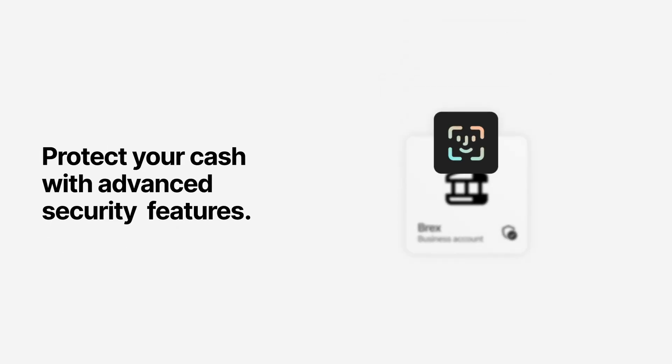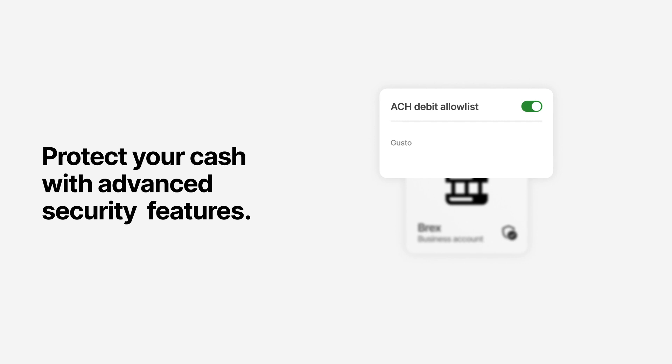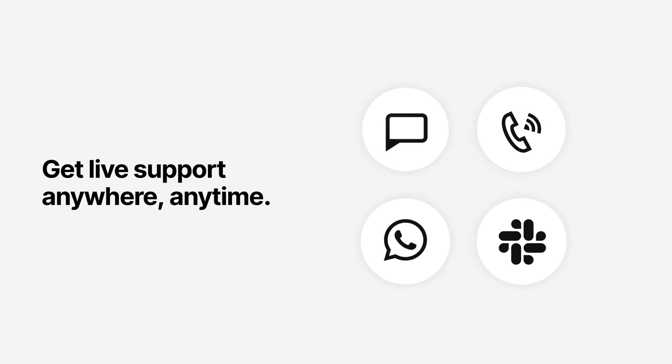Protect your cash with advanced security features like biometric authentication, fraud prevention, and ACH blocking for unauthorized debits. Plus, we're available for live support 24/7.